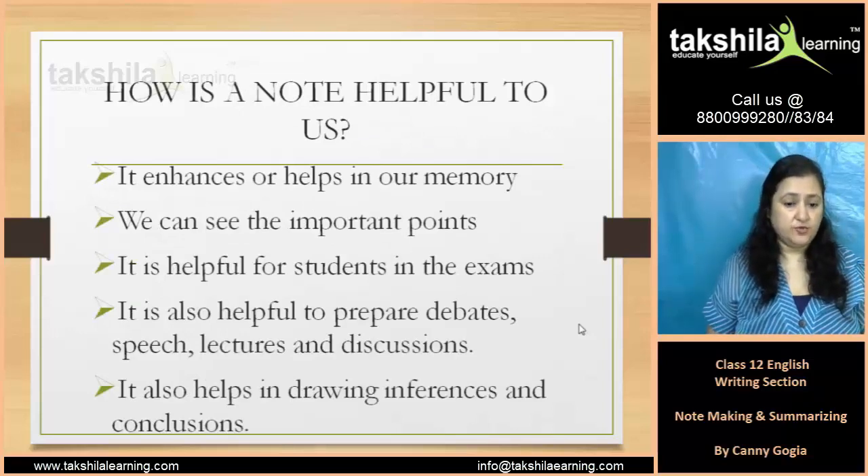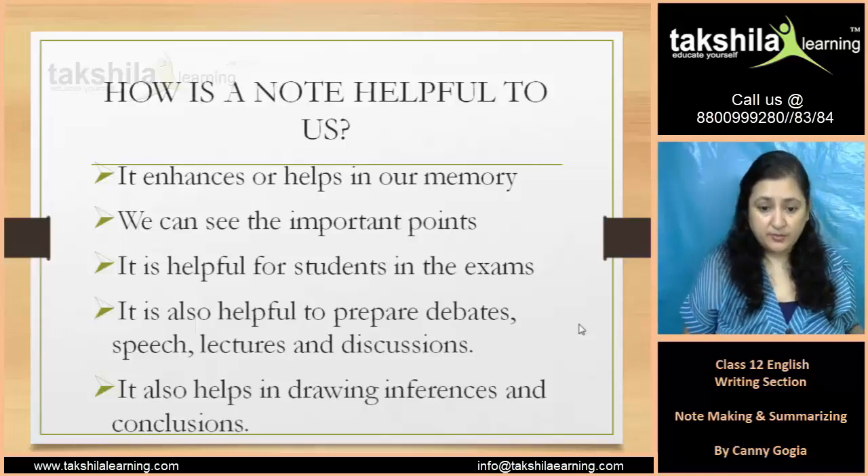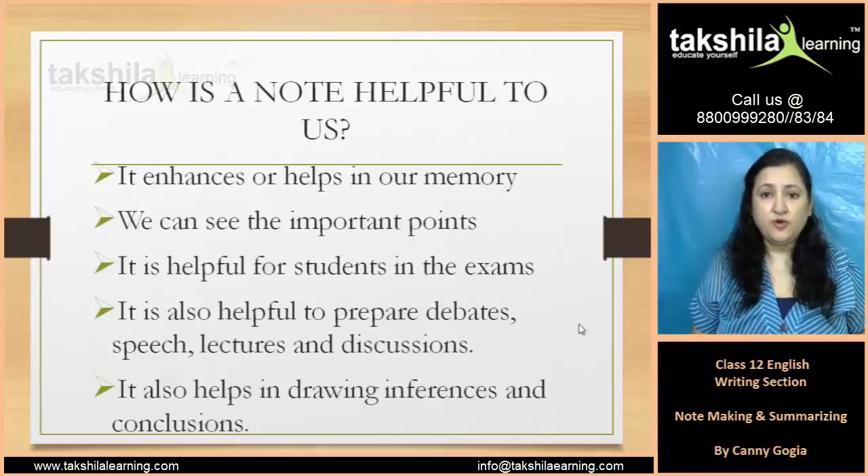Now, how is a note helpful to us? As I told you, it enhances your memory. Then you can see the important points.